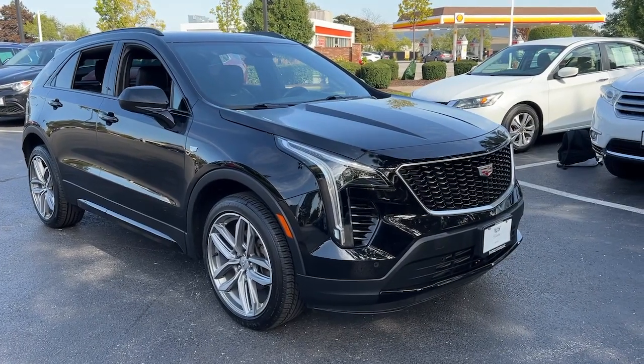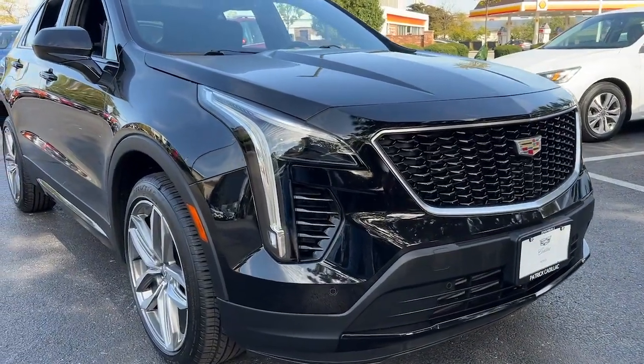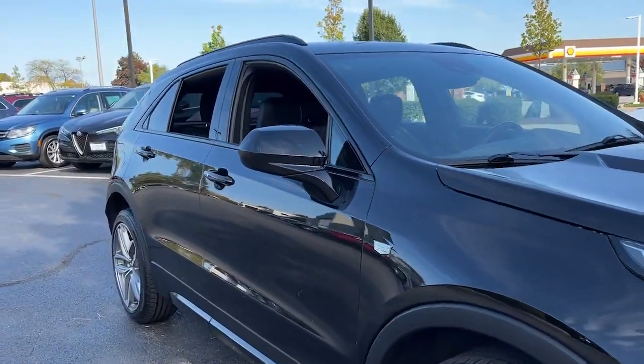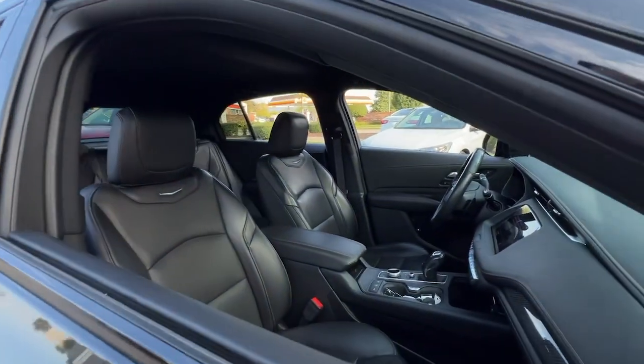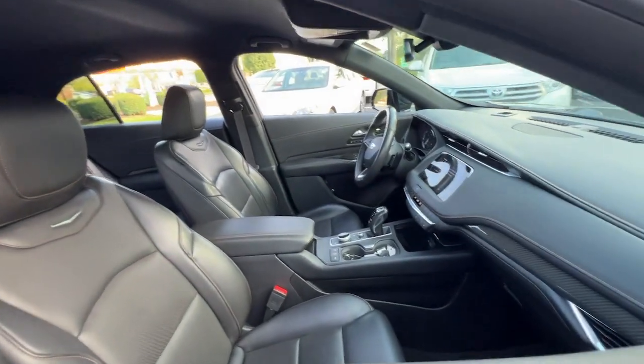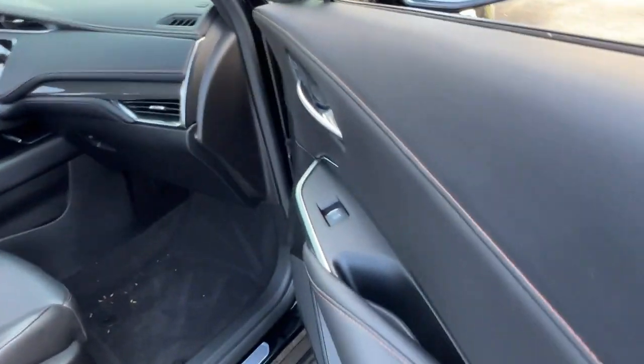Get into the 2019 Cadillac XT4. With less than 40,000 miles on the odometer, this vehicle stands out from the rest. Experience the satisfaction of driving a distinguished luxury automobile designed with your lifestyle in mind. Test drive the Cadillac XT4 crossover.